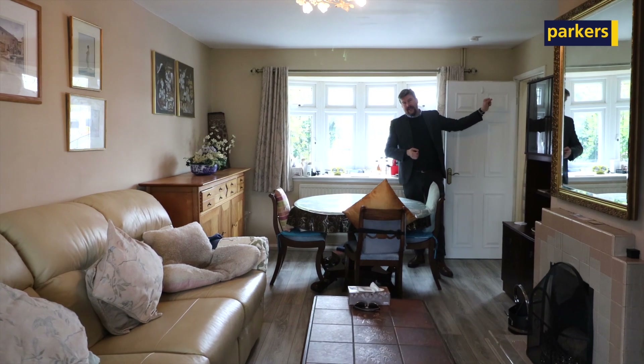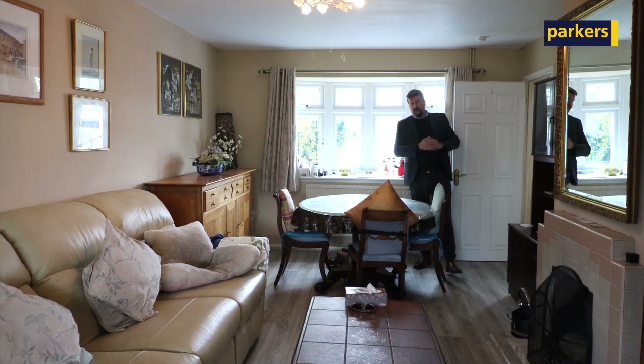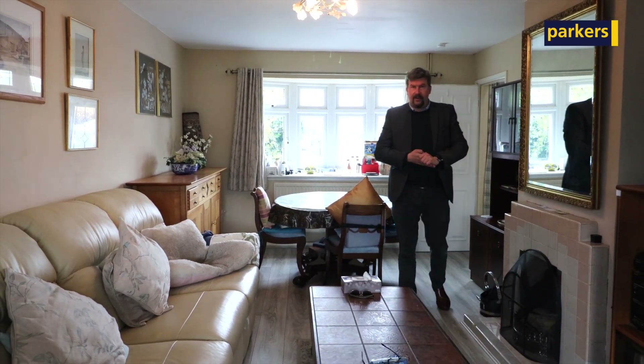Another benefit this property has is on the ground floor there is a toilet with a wet room shower room area as well. But have a walk around — it's really good accommodation. Great west-facing garden and we'll see you outside.